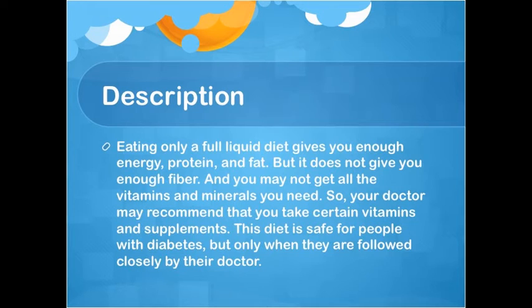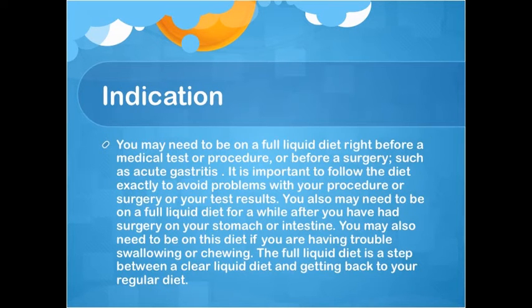You may not get all the vitamins and minerals you need, so your doctor may recommend certain vitamins and supplements. This diet is safe for people with diabetes but only when closely followed by their doctor. Indication: You may need a full liquid diet before a medical test, procedure, or surgery such as acute gastritis, and after surgery on your stomach or intestine, or if you have trouble swallowing or chewing. The full liquid diet is a step between a clear liquid diet and a regular diet.